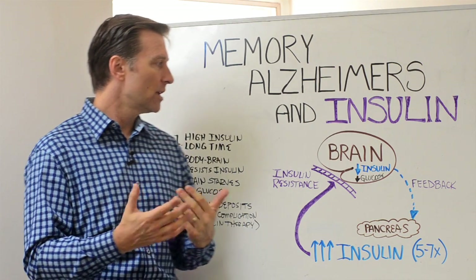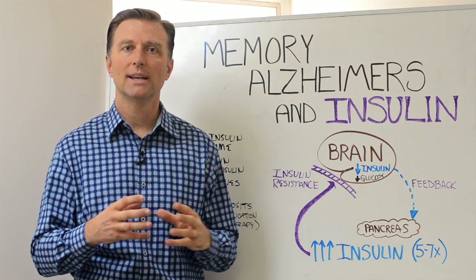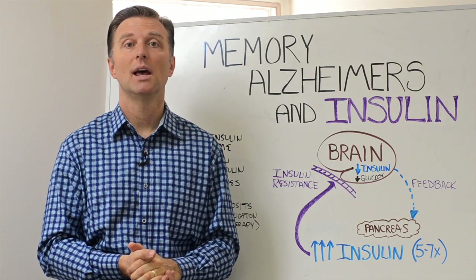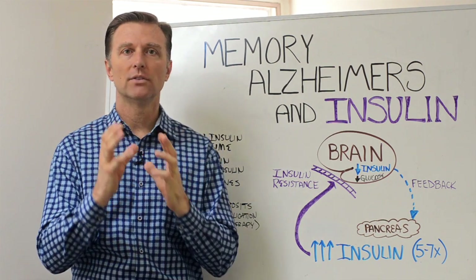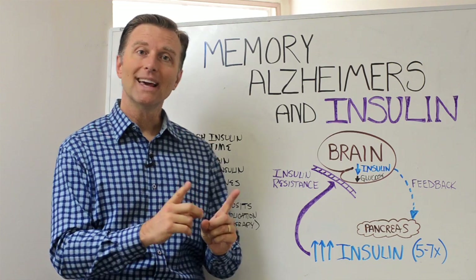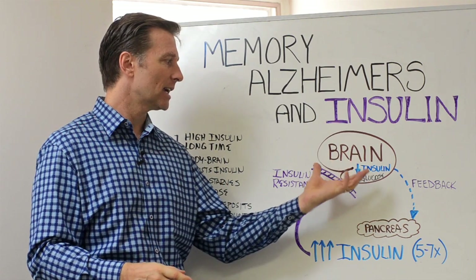On PET scans, which scan the body and look for places of sugar metabolism, people with Alzheimer's show low sugar or glucose metabolism. So basically, your brain is starving of glucose. That's what's really causing memory problems on a physical level.